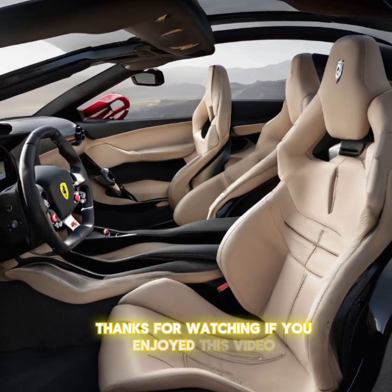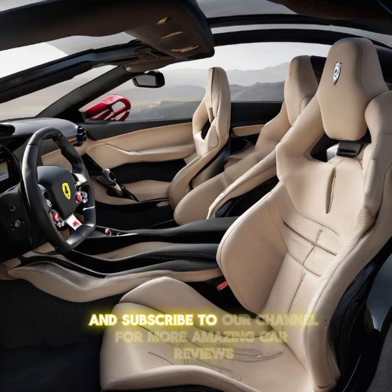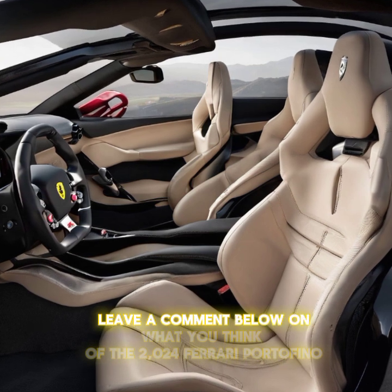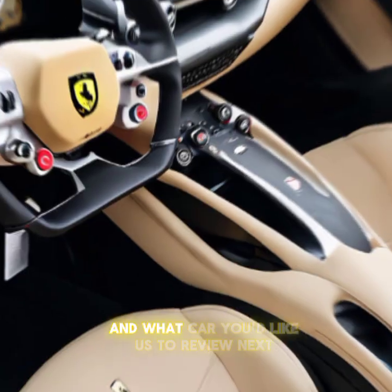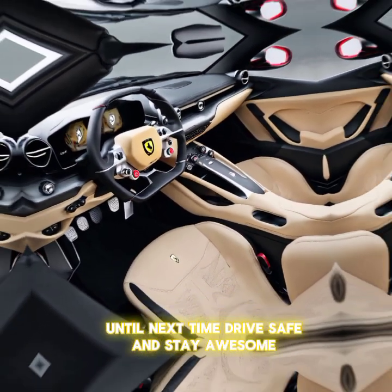Thanks for watching! If you enjoyed this video, make sure to give it a thumbs up and subscribe to our channel for more amazing car reviews. Leave a comment below on what you think of the 2024 Ferrari Portofino and what car you'd like us to review next. Until next time, drive safe and stay awesome.